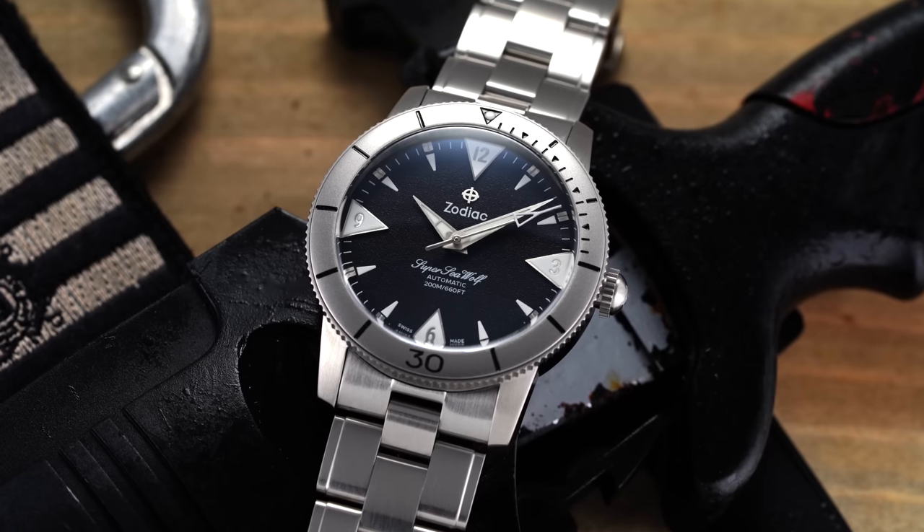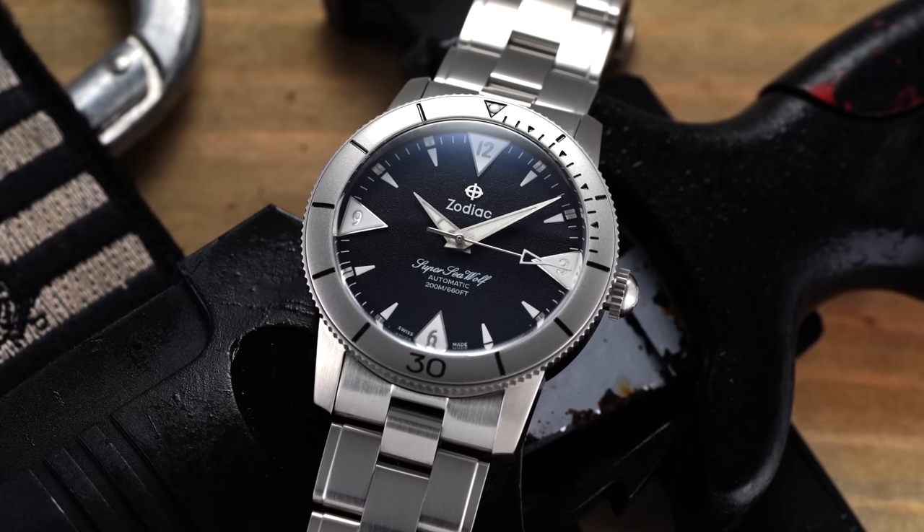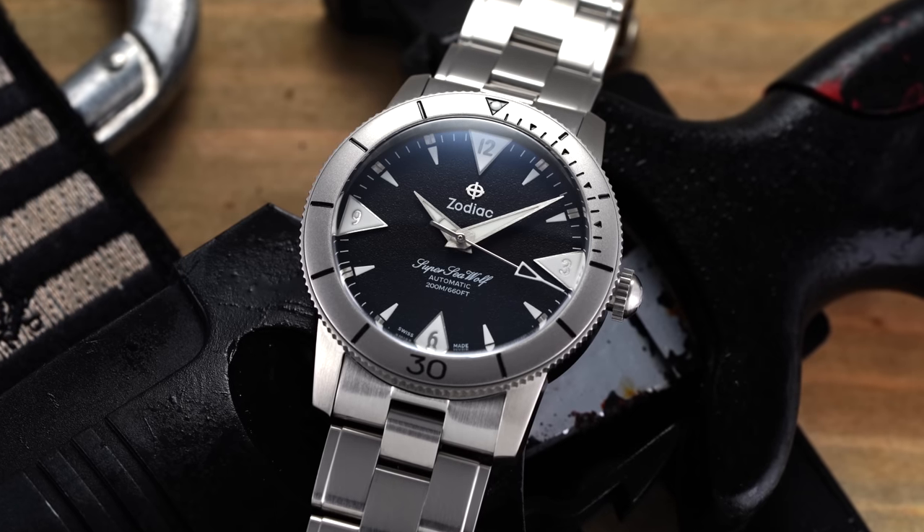For the less expensive companion watch, we need something under 10% of the Blancpain's value, which eliminates obvious choices like the Doxa Sub 300. But another watch with real dive pedigree is Zodiac. In 1953, alongside the Blancpain 50 Fathoms and Rolex Submariner, there was the Zodiac Seawolf — one of the most beloved dive watches from mid-20th century design, with its own distinct DNA.